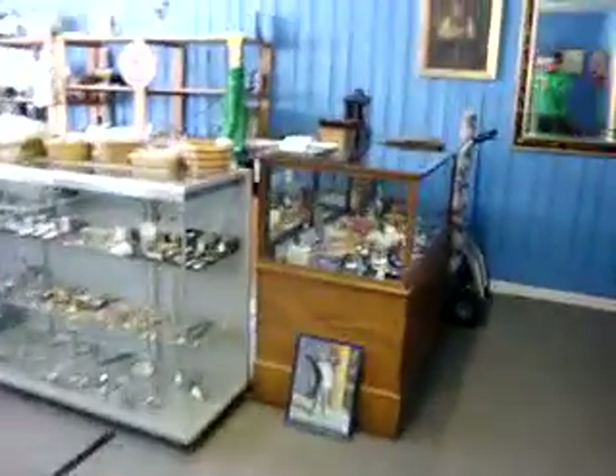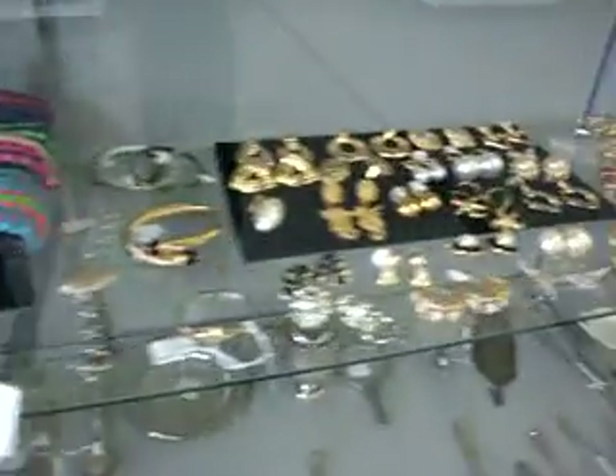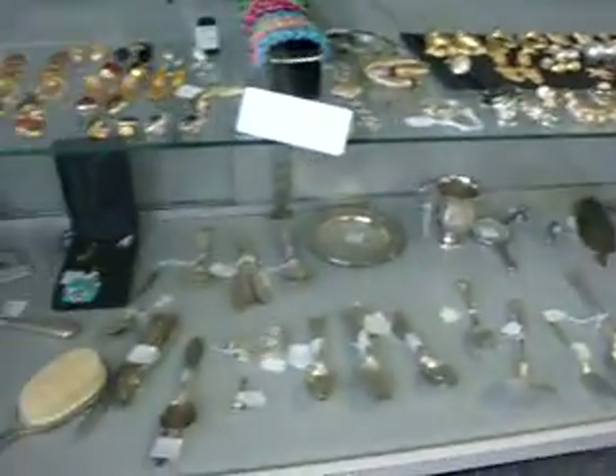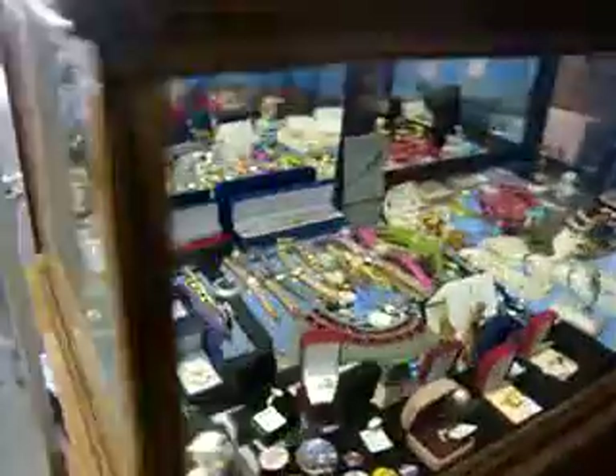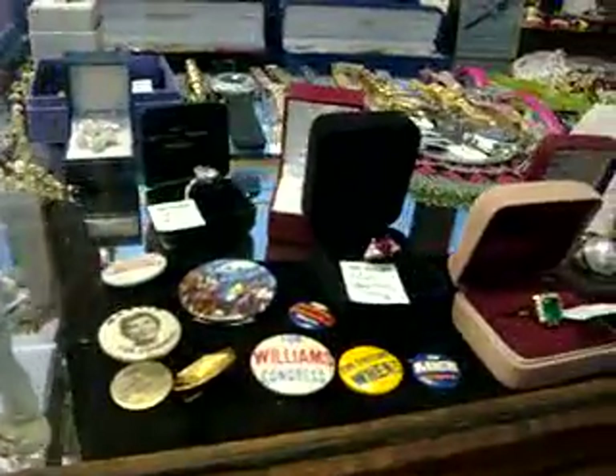Out front I want to show you the jewelry we have. We have a wide selection of costume jewelry and some fine jewelry, with some silver pieces on the bottom. Over here in this case we've got some more jewelry and things — more collectible pieces like political pins, badges, patches, and things like that.